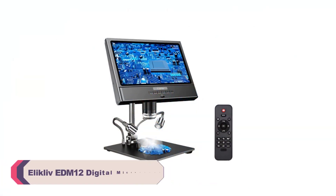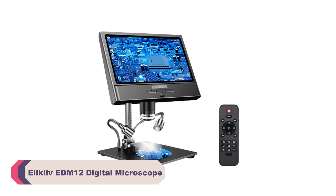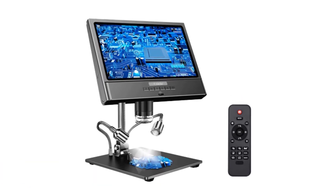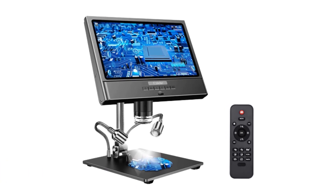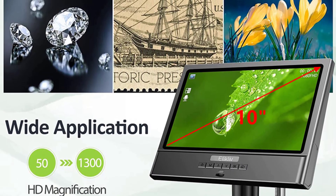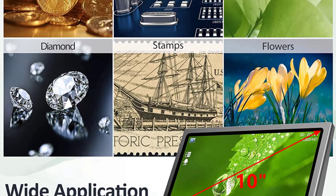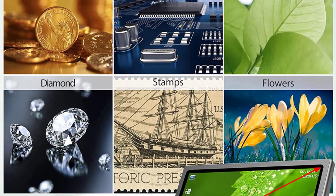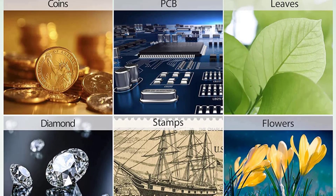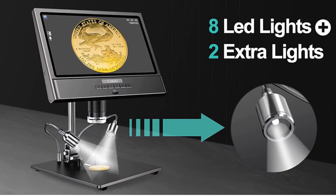Number 1: Eliklav EDM12 Digital Microscope. One of the standout features is its high-definition video capability, providing excellent clarity and detail for precise observation of objects under magnification. The 10-inch LCD screen display provides a clear and immersive viewing experience, ensuring that you won't miss any intricate details. With a magnification ratio ranging from 500x to 1500x, the EDM12 allows for close examination of objects in great detail.